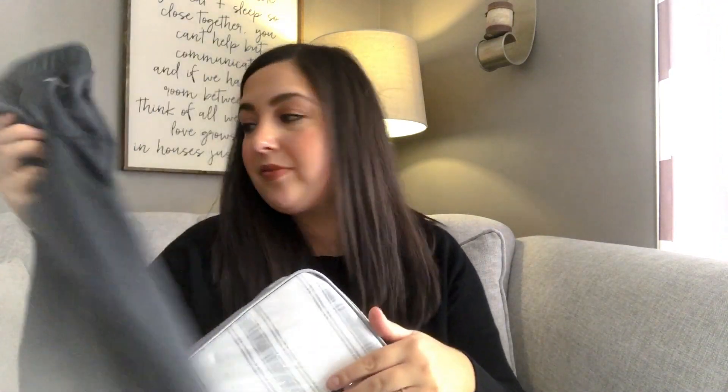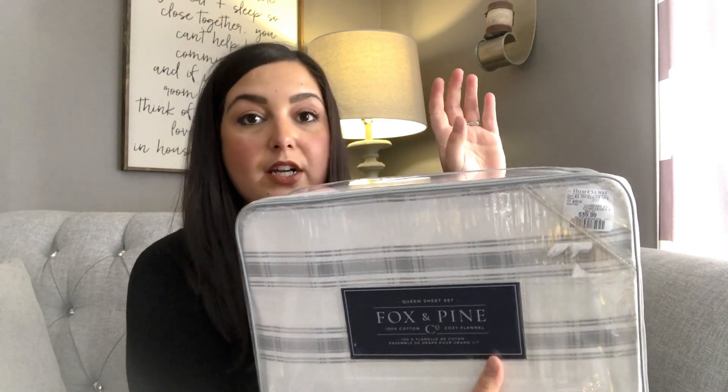Jordan and I also needed new sheets. Our duvet cover right now is gray and white stripes, so I went ahead and got this set — it's just the fitted sheet, flat sheet, and two standard pillowcases. It's really soft, cozy flannel, but not the type of flannel you think — it's the softer, finer flannel. It'll be nice and cozy.